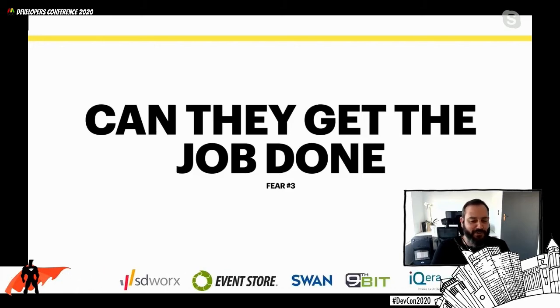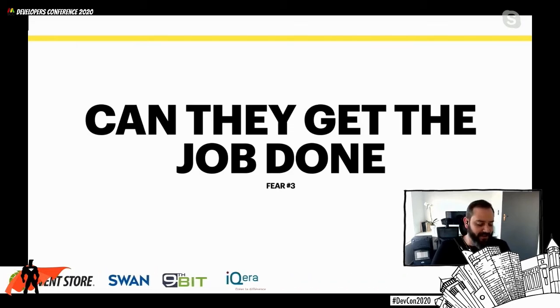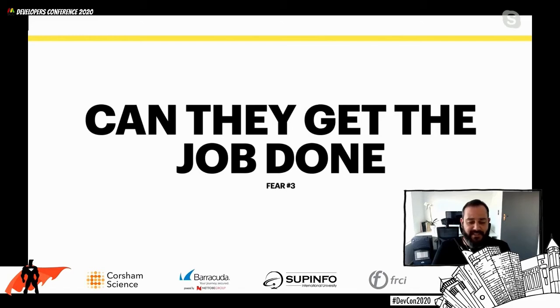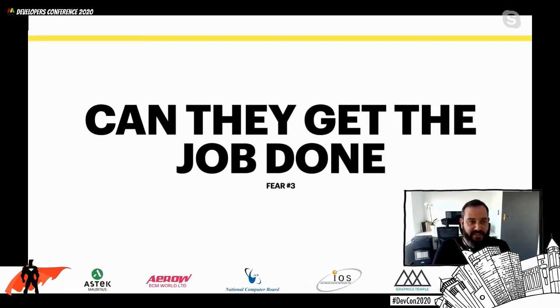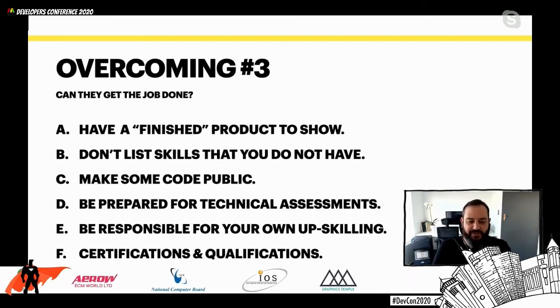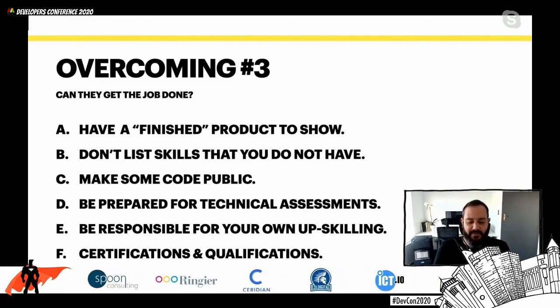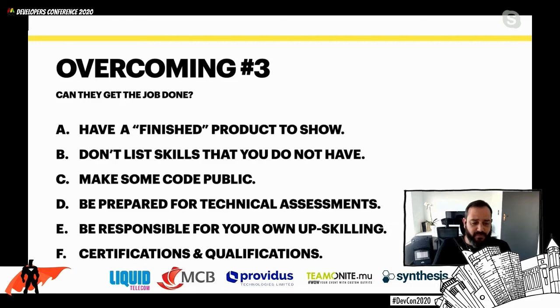Fear number three - and personally, this is my number one fear when I'm hiring people: can they get the job done? There's nothing worse than working in a team of people that are always busy, but nothing ever gets done. Our product manager in Mauritius always says you need to not only do the first 99% of a task, but you need to do the next 99% as well. There's a big difference between having the first 99% done and actually getting it over the line.